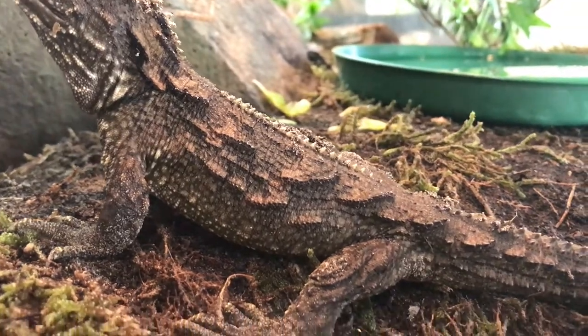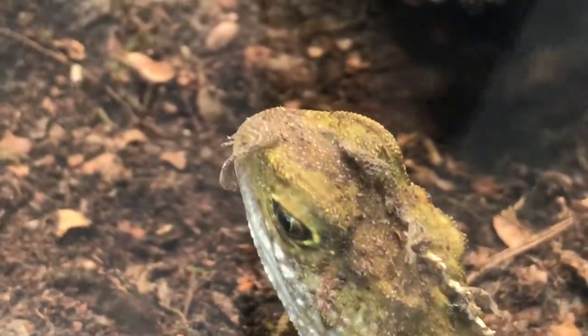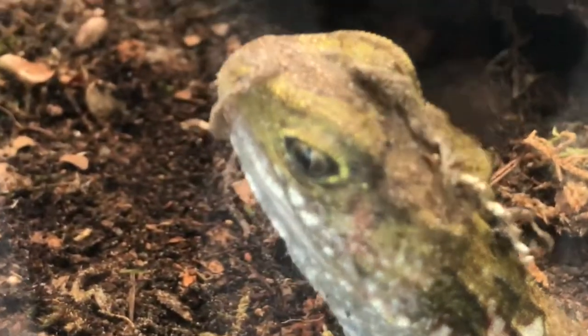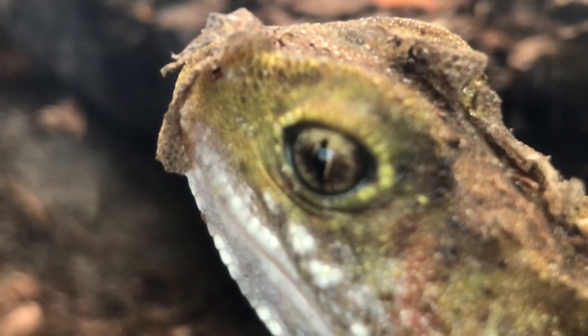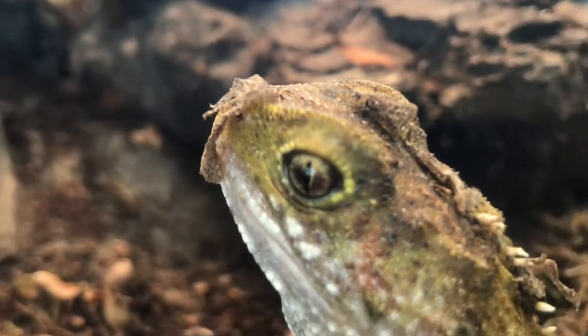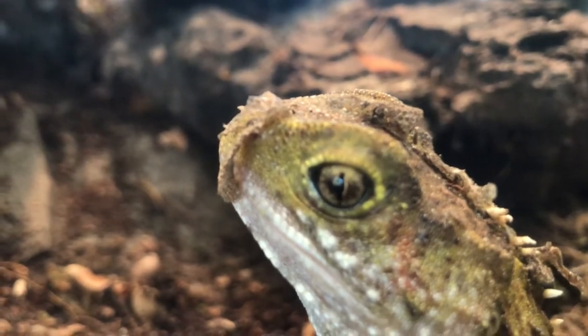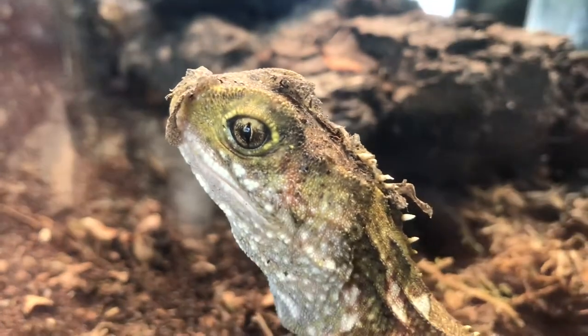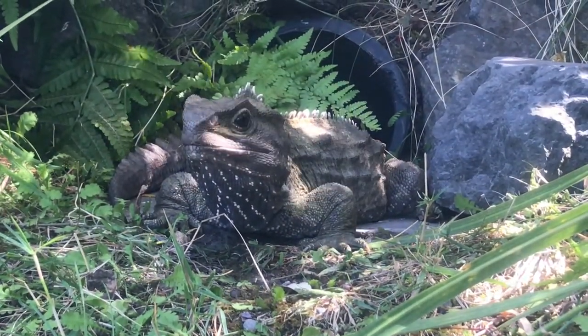The tuatara is an ancient branch of reptiles and has an extensive lifespan, as well as other interesting characteristics that make it very unique. The adults were housed in outdoor enclosures and had full exposure to the elements.